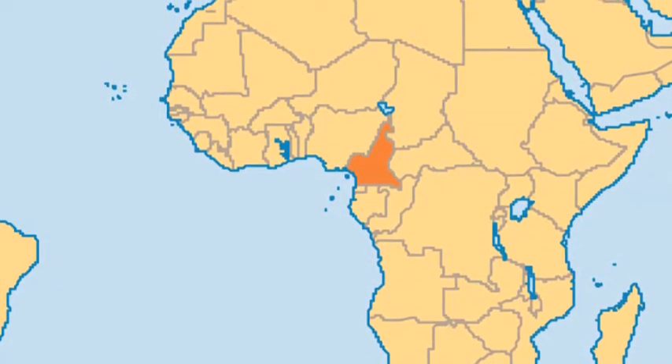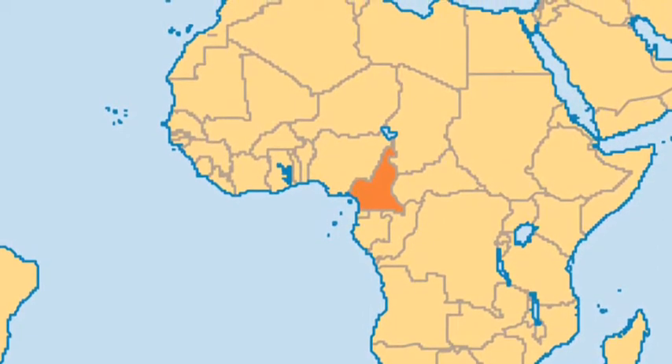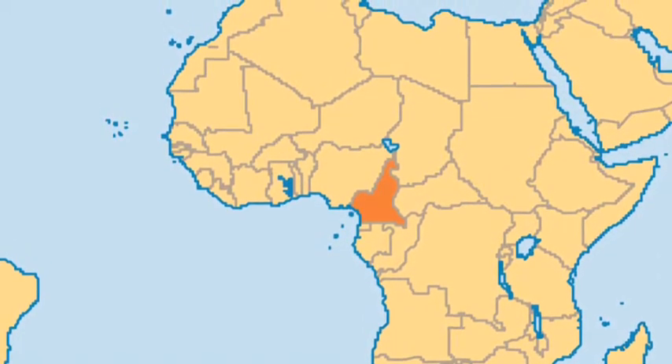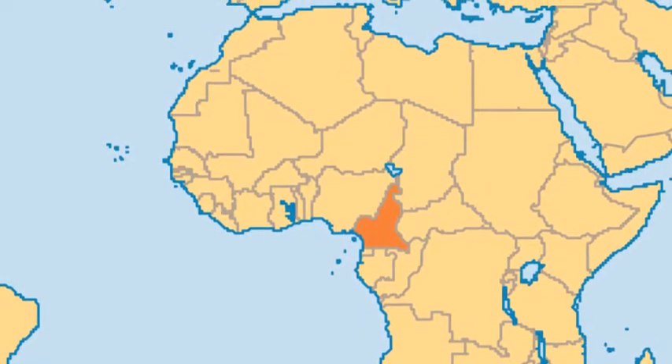Cameroon is located in Africa, surrounded by Nigeria, Chad, the Central African Republic, Congo, Gabon, Equatorial Guinea, and the Atlantic Ocean.